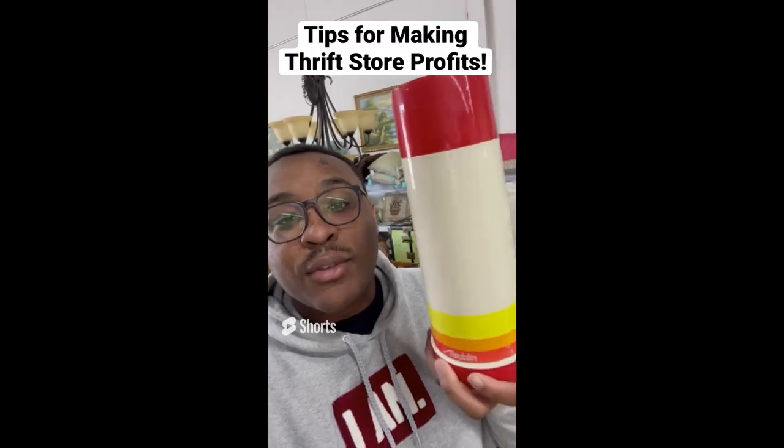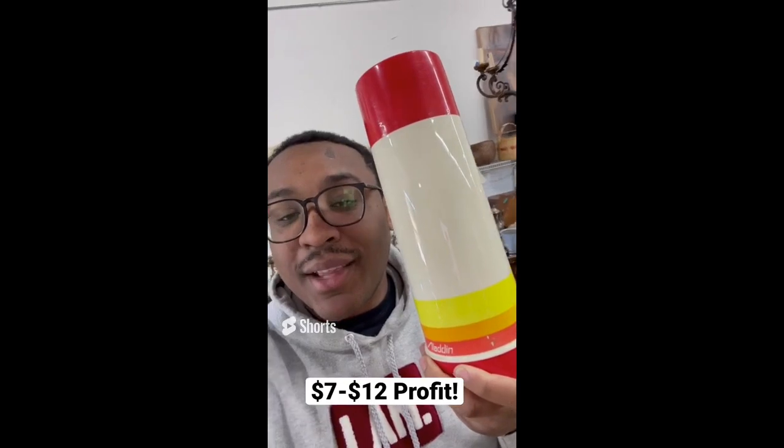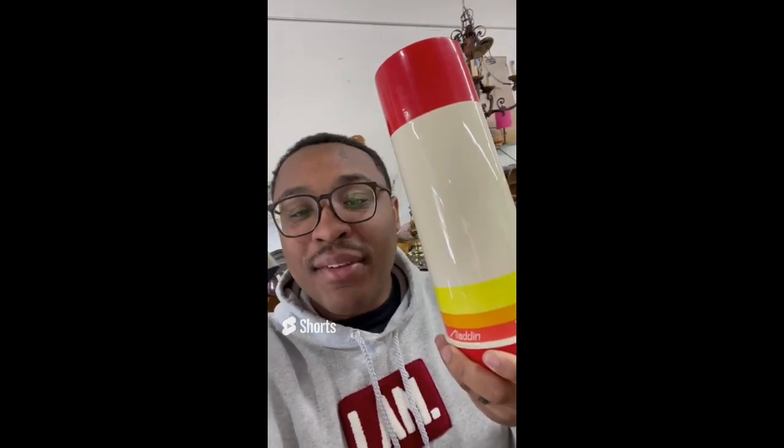Tips for making profit at the thrift store: look for vintage thermoses. This one is $3 and sells anywhere between $10 and $15 online — a quick, easy profit that sells very well.